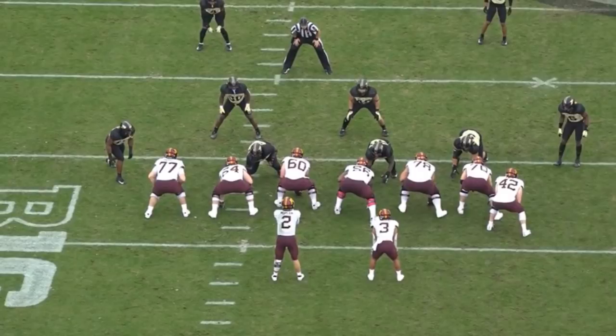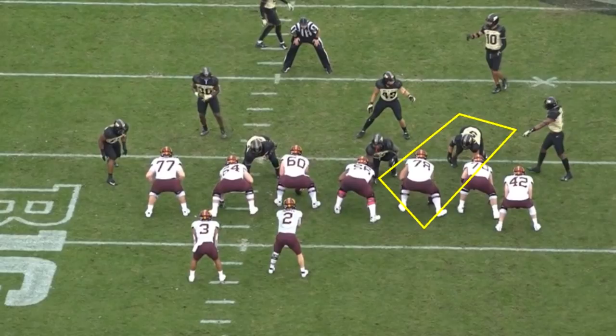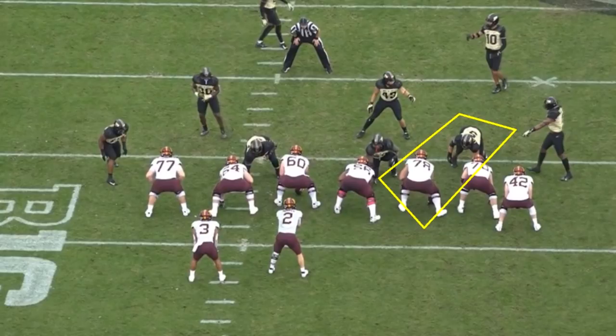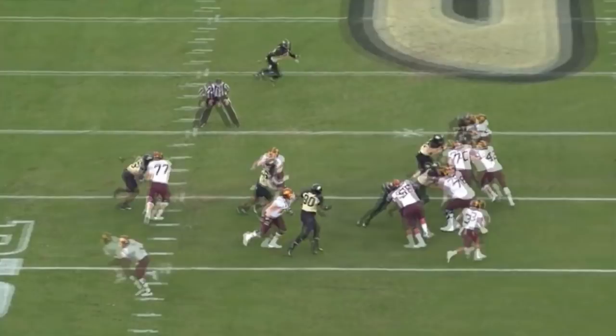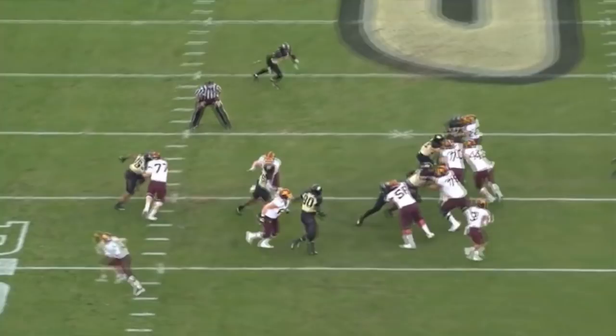There are some negatives on his tape as well. I think he is someone who will get pushed out of the game in the running game at times. He's a big enough guy that I don't think it'll be a massive issue at the NFL level, but it clearly happened. This is an example where a right tackle blocks him one-on-one — and while there was a little bit of a double team — he got blocked out of the way pretty well, and the running game was able to work on that play.